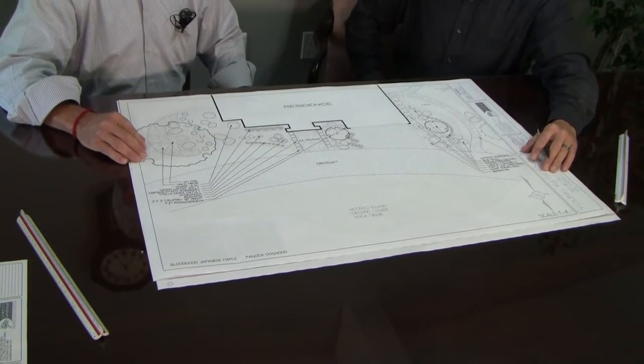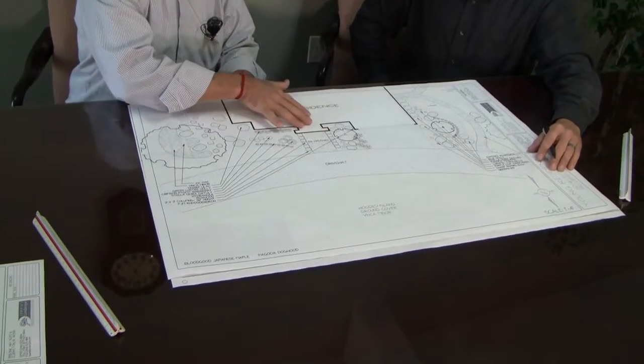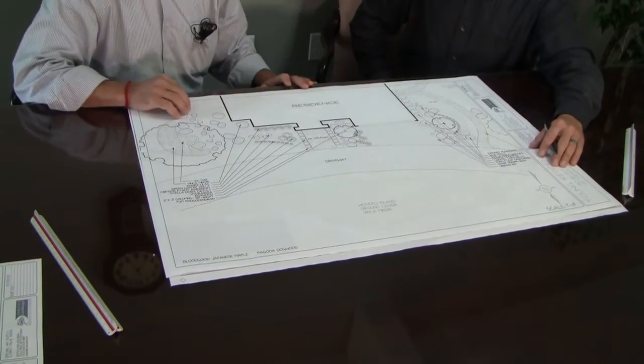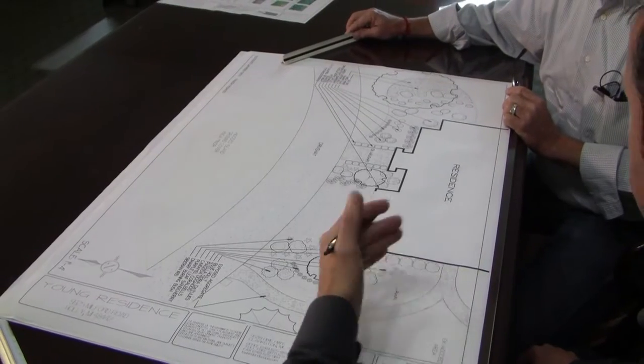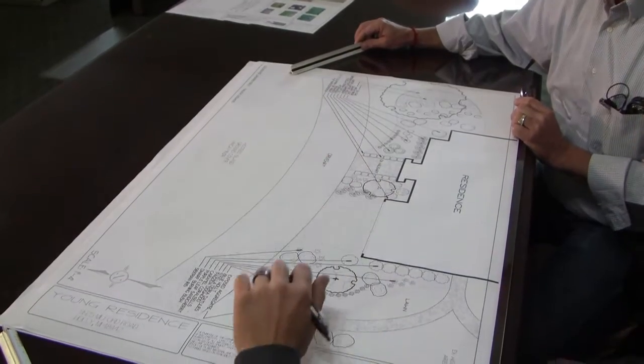First, you meet with the homeowners and go over their traffic areas — where they enter and walk around the house — and then make plant selections. It takes a lot of hours to measure and to make sure you're placing the plants right where they need to go. If I don't have a blueprint or a site plan from the builder, I'll take pictures and measurements on site, come back and rough in a sketch, and then we put this into our computer software and come up with the preliminary design.